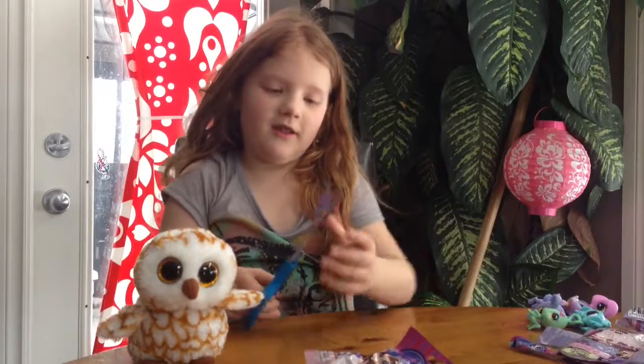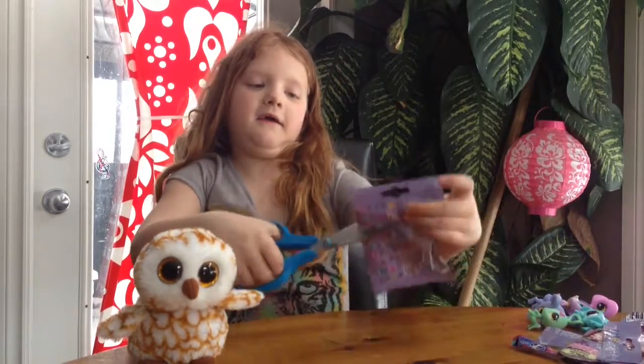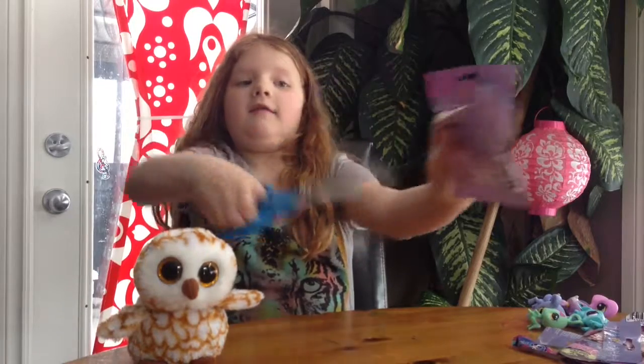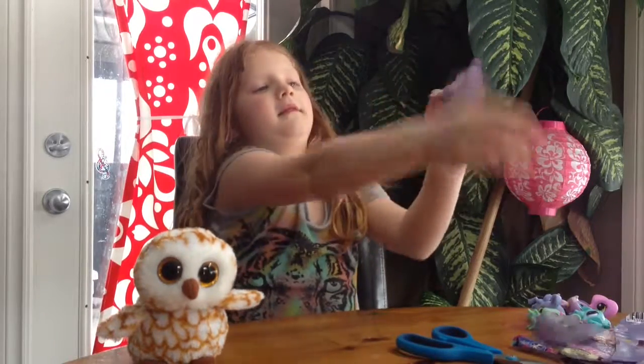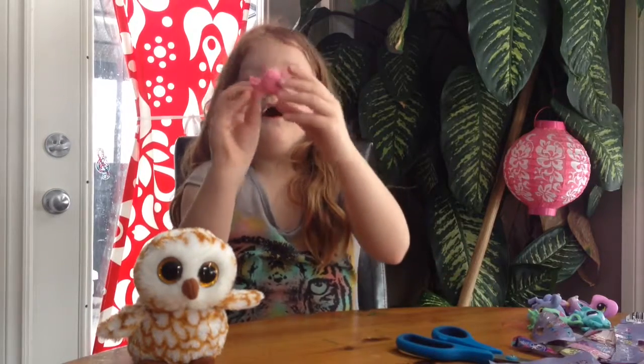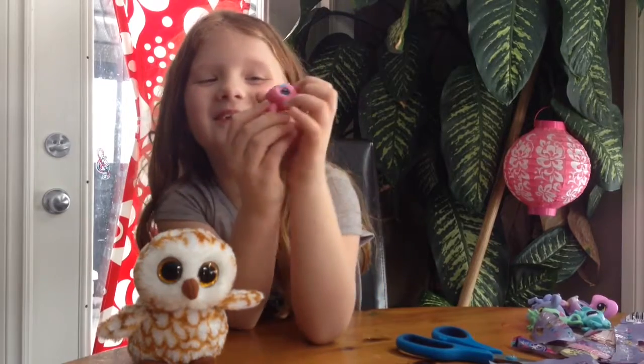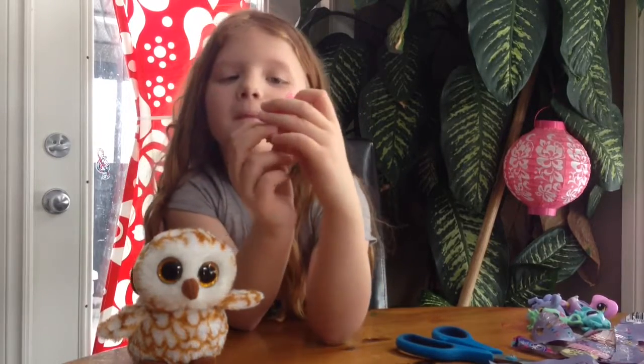On to our last bag. So cute, so cute. We got a little pink cutie dog and then with a blue bone.